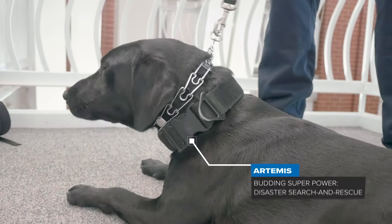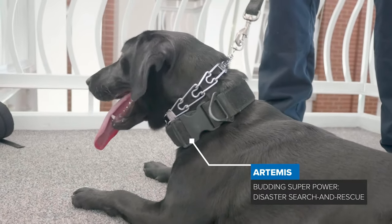My name is Dan Bryan. I'm a disaster dog handler in training. My dog is Artemis. She is a one-year-old black lab and she is a live find disaster dog.